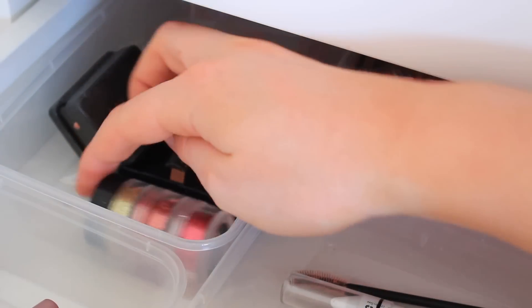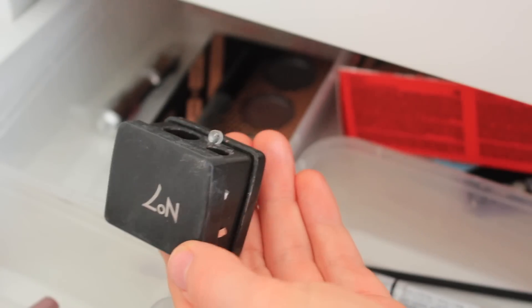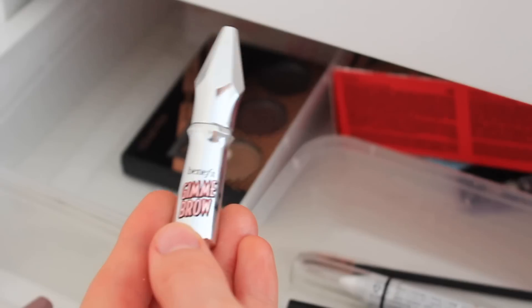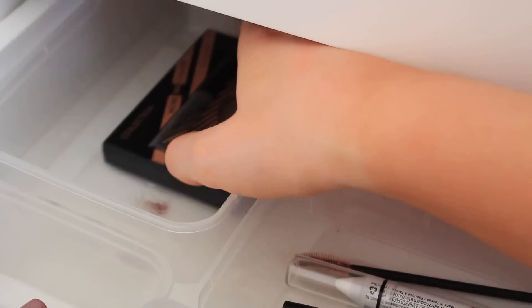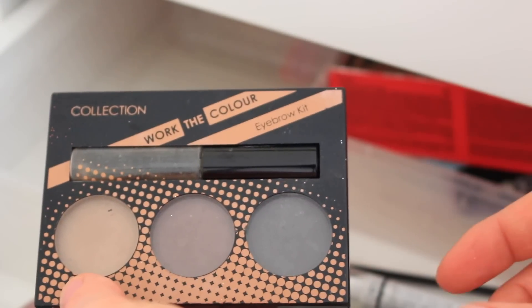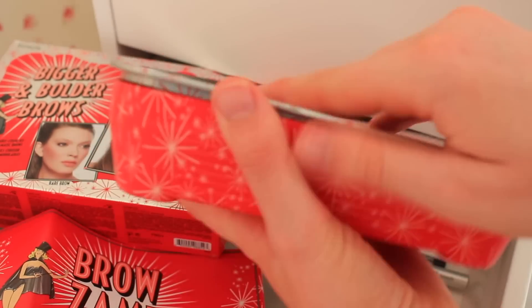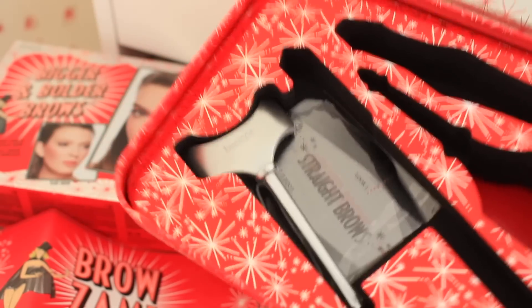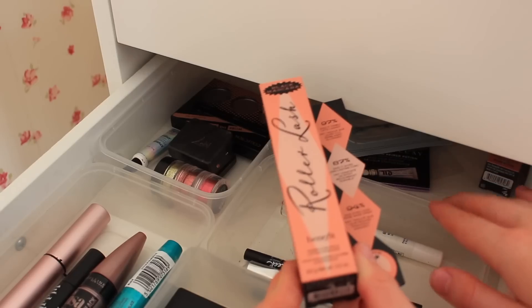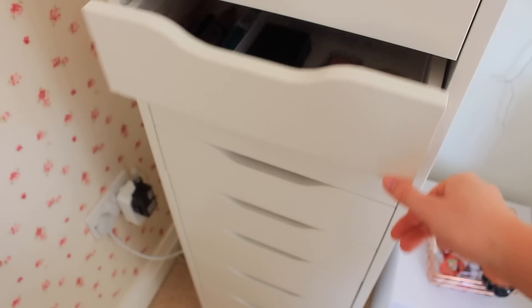In this section I've got some random bits. NYX glitters which I've used for festivals and stuff - keeping those. Some glitter glue - keeping that. A No.7 sharpener which is very useful - keeping it. A Benefit Gimme Brow in shade five for people with dark brown hair - getting rid of it since it's not my shade. An eyebrow kit I actually used to use - might keep it because it was really good. A Benefit brow kit that's empty but the packaging is really nice so I want to keep it. Some packaging I'm getting rid of since I don't collect it anymore. A few little testers which I'll keep.